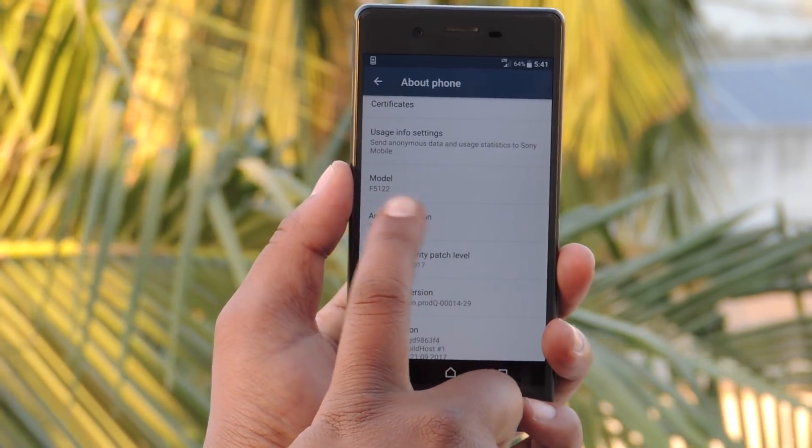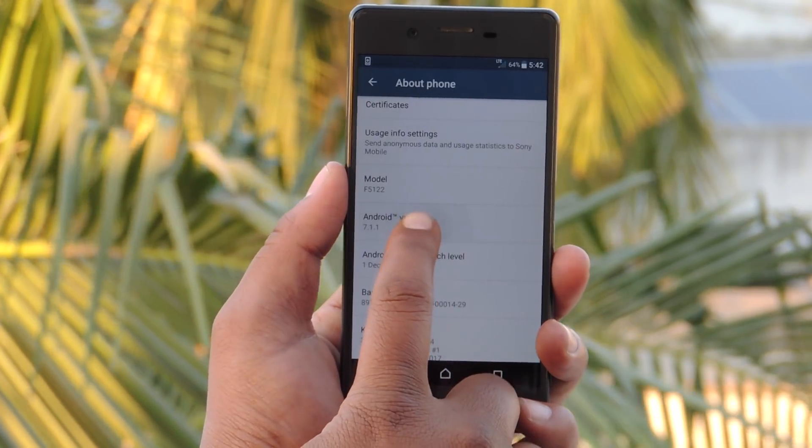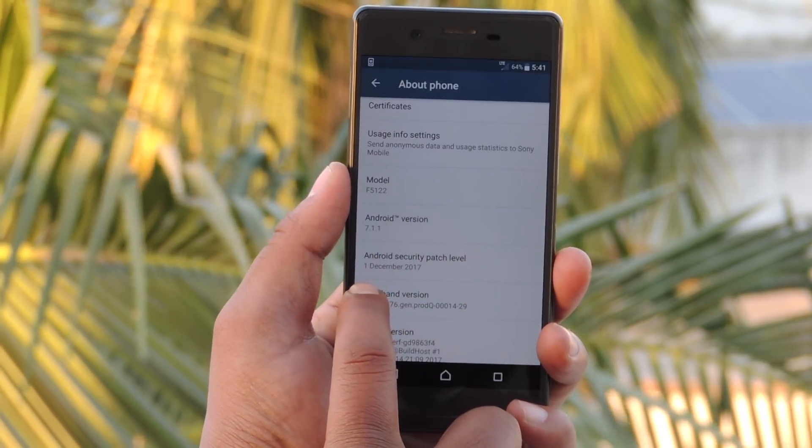Here is the Model F5122 and Android version 7.1.1 which is a Nougat one. And the recent Android security patch level updated on 1st December 2017.